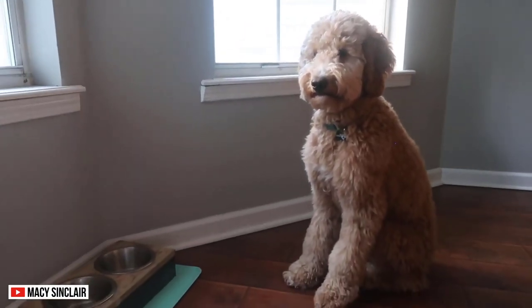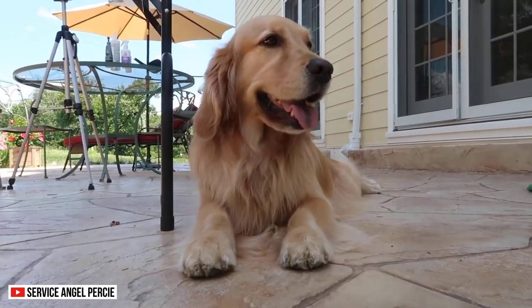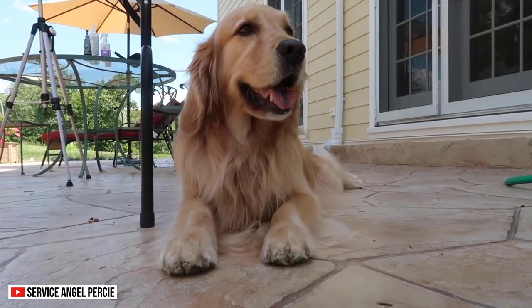Depending on their lineage, Golden Doodles can be larger than their predecessors. So choose one depending on your space and budget.